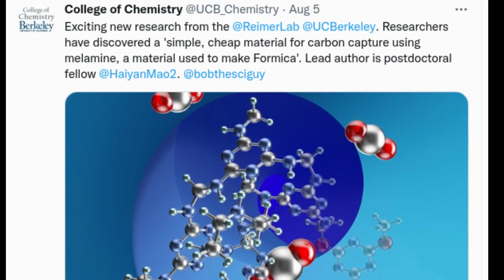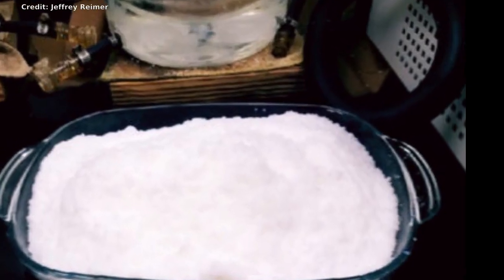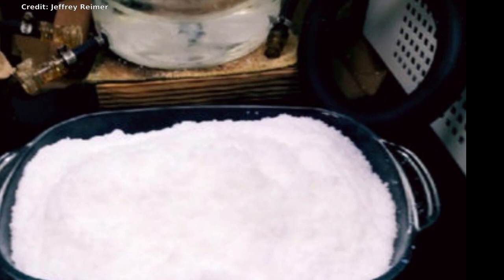Carbon dioxide from fossil fuel burning makes up about 75 percent of all greenhouse gases produced in the U.S. The new material is simple to make, requiring primarily off-the-shelf melamine powder — which today costs about $40 per ton — along with formaldehyde and cyanuric acid, a chemical that, among other uses, is added with chlorine to swimming pools.